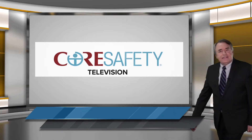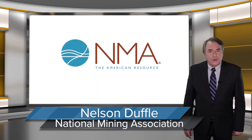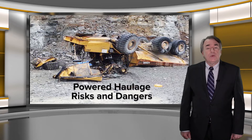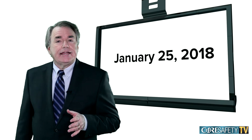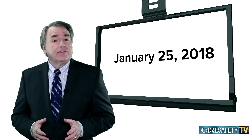Welcome to the February 2018 edition of Core Safety TV brought to you by the National Mining Association. Mining operations everywhere continue to face the risks and dangers associated with powered haulage. Just three weeks ago, on January 25th, an accident involving an articulating haul truck resulted in the first powered haulage fatality of the year.